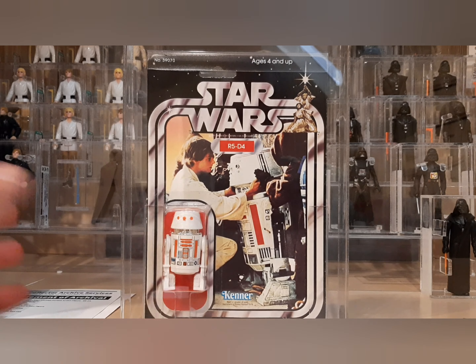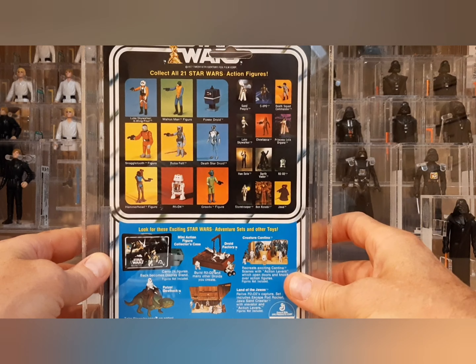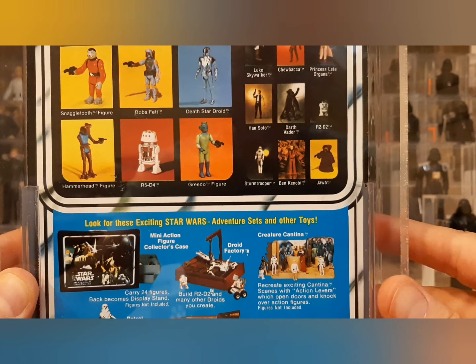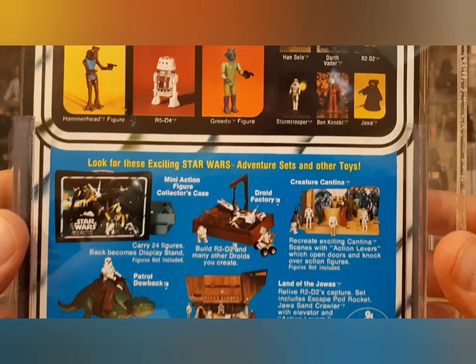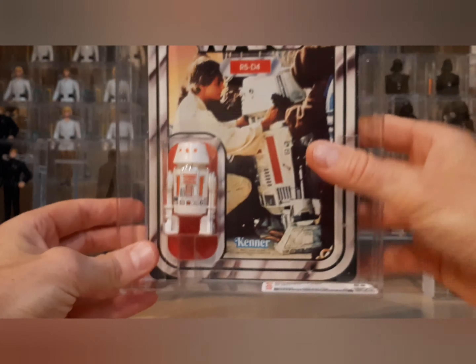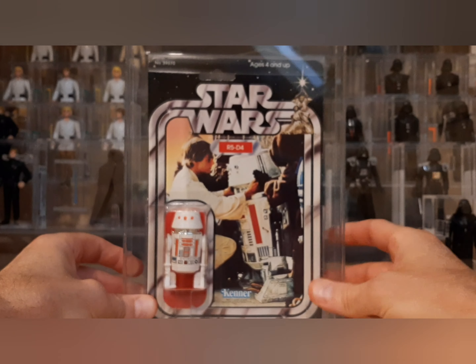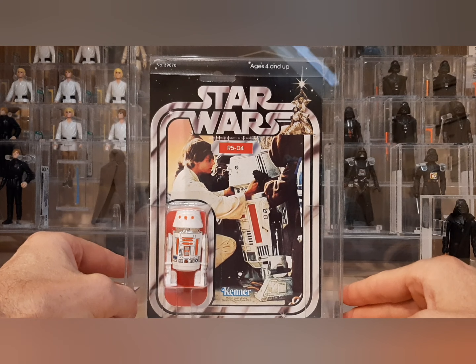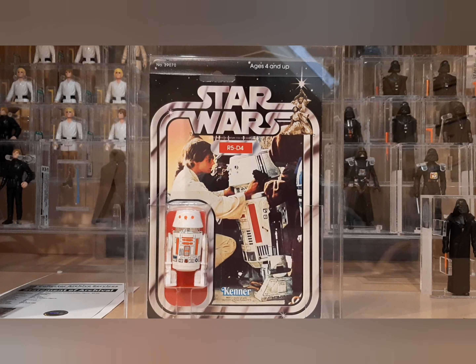Look how beautiful and crisp those colors are — there's no fading at all. This thing was just in a time capsule, just an amazing item. My hope is that I get a few more 20 and 21-backs over the coming months, just to make sure this guy's not lonely. That's all I really had with this one — I hope you enjoyed looking at it. As per usual, I will include the Collector Archive Services photos from grading at the end of this video. Thanks for watching, and I'll talk to you soon.